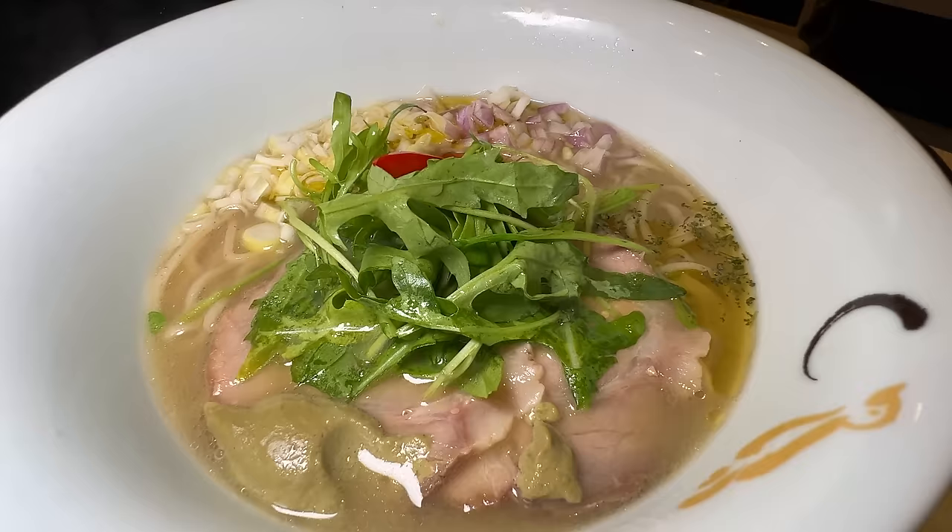I've never tried this ramen place before. They have a super value set which for about five dollars you get an appetizer and a drink. That's a pretty good deal. The ramen ranges around 13 to 15 Singapore dollars. When you get a ramen set, I think I'll do that.